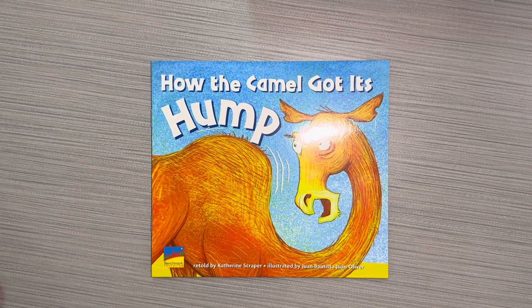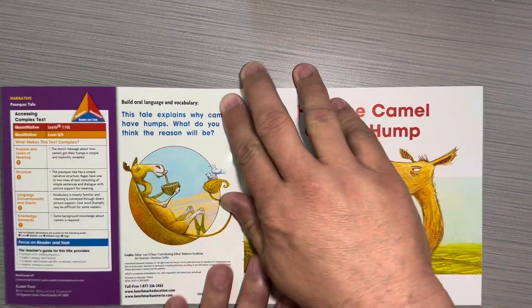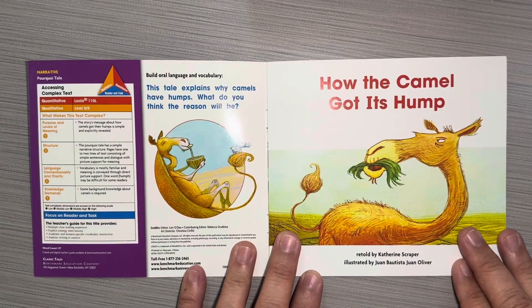Hey boys and girls, this book is called How the Camel Got Its Hump, retold by Catherine Scraper and illustrated by Juan Bautista Juan Oliver. This is a benchmark education book, How the Camel Got Its Hump.